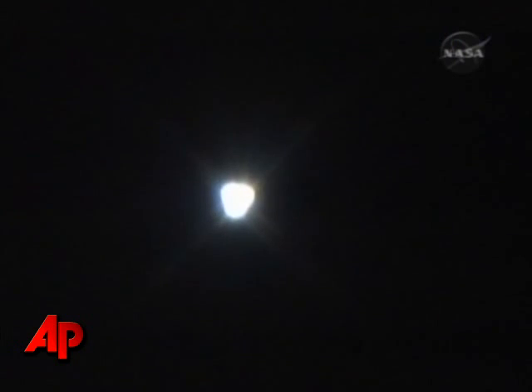Endeavour performance is as expected thus far. 2 minutes, 19 seconds into the flight, Endeavour flying at 3,700 miles per hour, 35 miles in altitude and 49 miles downrange.